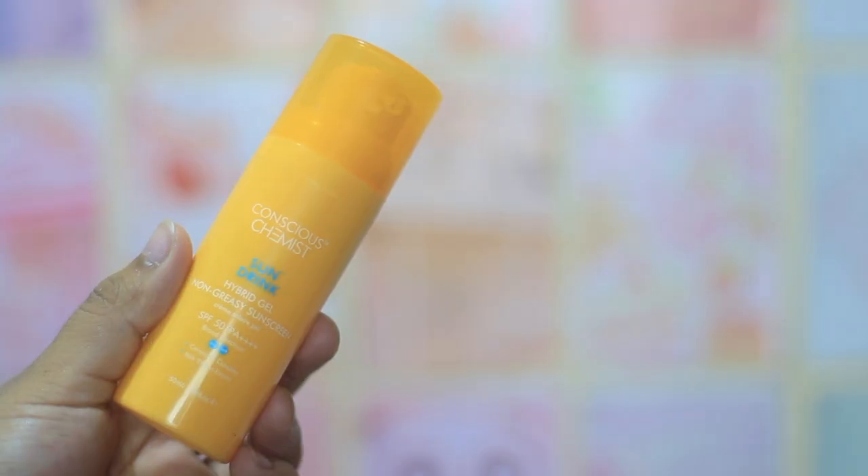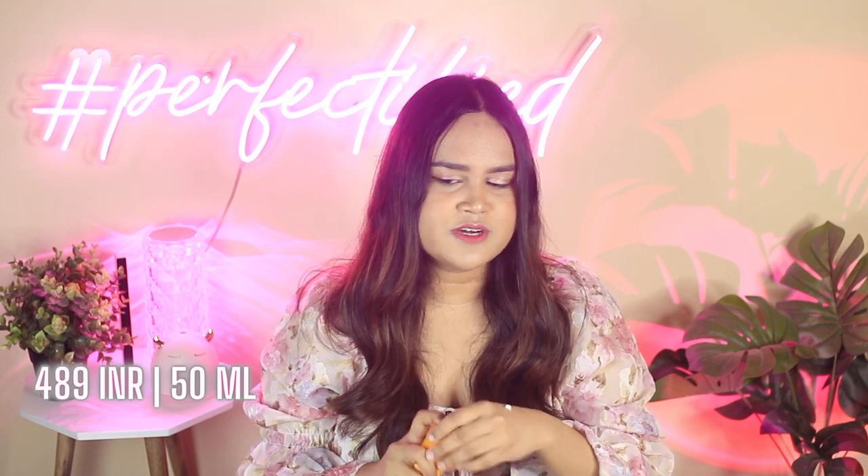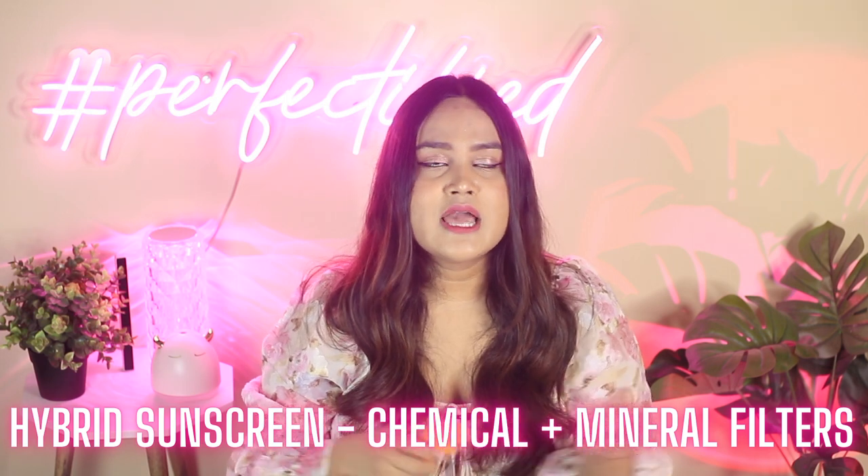Coming to the most lightweight sunscreen I have ever used — and many of you guys claim the same. This is from Conscious Chemist and this is their Sun Drink. It's a really nice lightweight sunscreen that feels like a gel moisturizer. It comes in an LS pump packaging with a price tag of sometimes under 500, but most of the time it's around 515 or 520 rupees — totally worth it. It might seem a little bit thick when you initially apply, but it blends like a dream. Super lightweight, doesn't make you sweat. I can vouch for the sweat-proof part — I apply this and go outside and don't really sweat much, and it stays put without leaving any tan so far. It's a hybrid sunscreen with both chemical and mineral filters, so you get the best of both worlds.